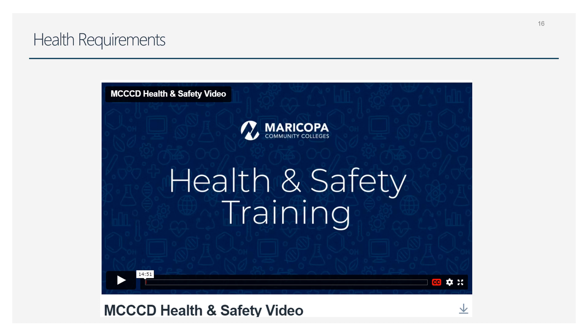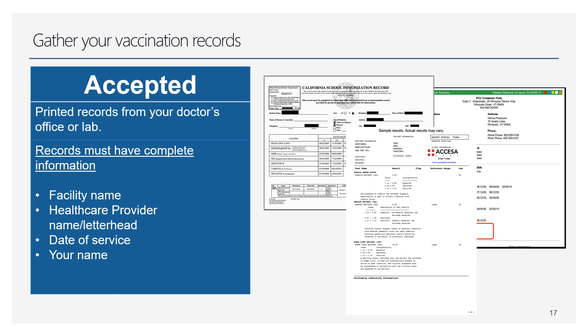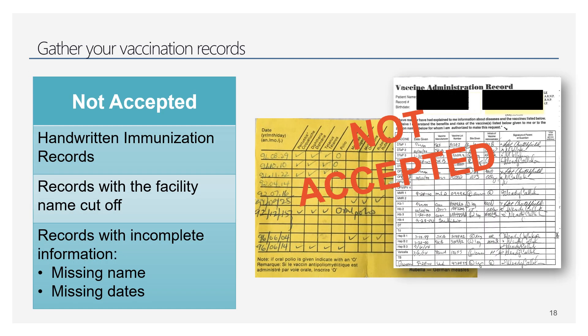Our district office has a health and safety video for all health programs — it's about 15 minutes long. If you have a question about a specific requirement or want more depth on what each item means, they do a really good job of explaining each one. When you're ready to upload your documents, gather all of your vaccination records and make sure they are on official documentation — hitting all required items, not handwritten.